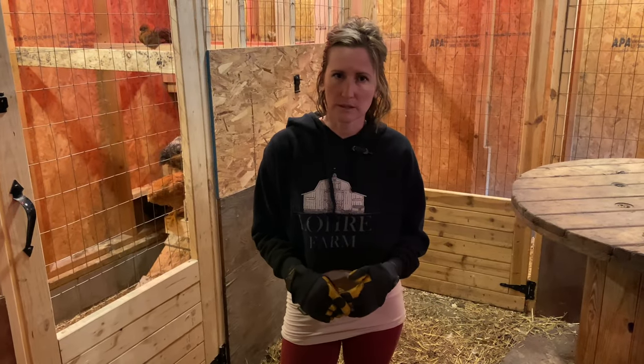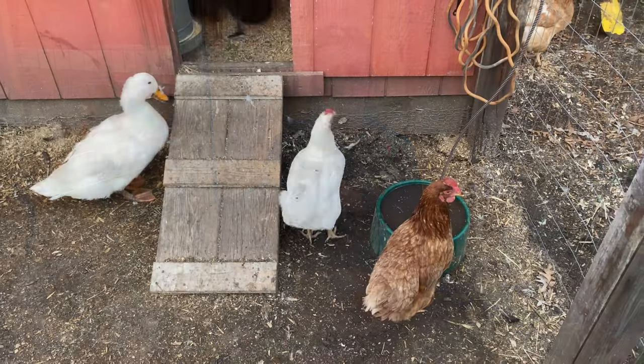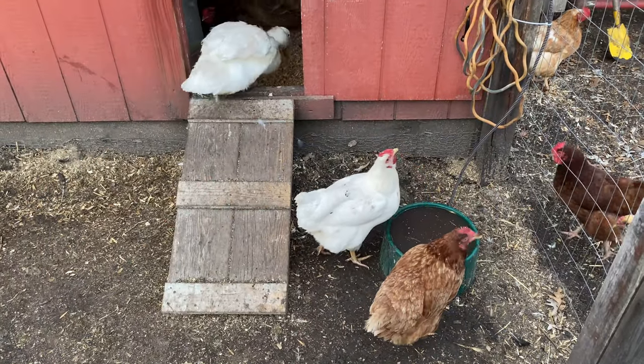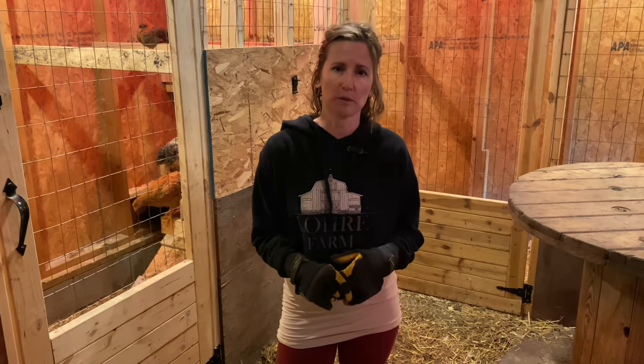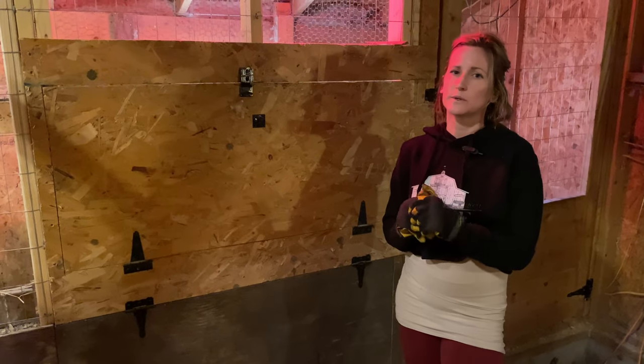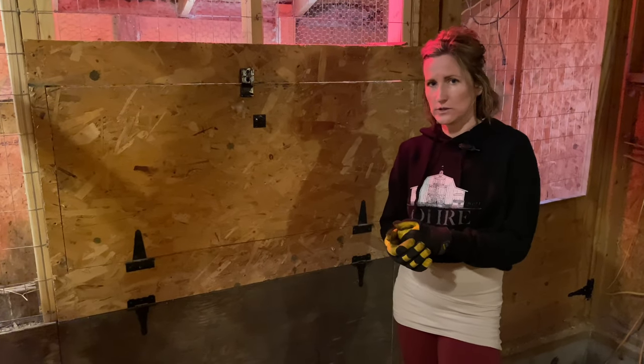They're really messy — they're constantly in water. We don't put water in the coop for that reason because they will make a mess of it, and then it's impossible to keep the bedding dry in the winter, which is super, super important. Ducks need a nesting area, which they will kind of make their own spot in your coop.